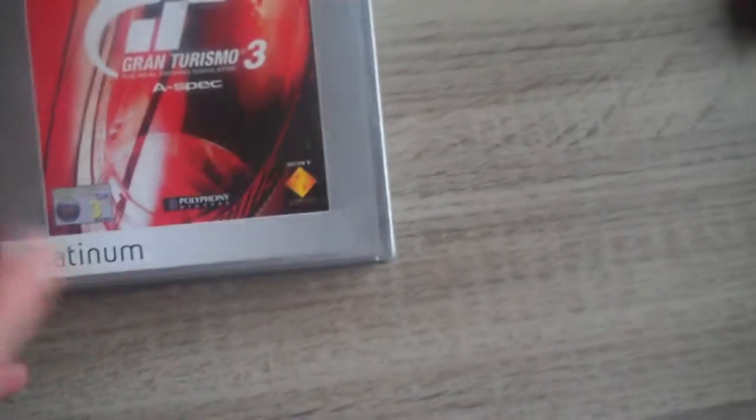Gran Turismo 3 A-spec, it's a Platinum version but okay, I'm gonna switch it when I find another copy. It's also complete with manual.